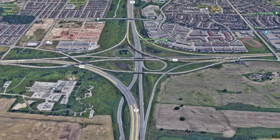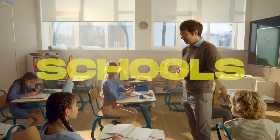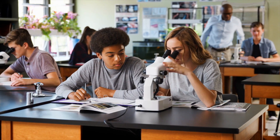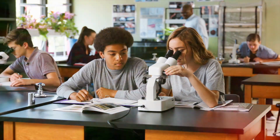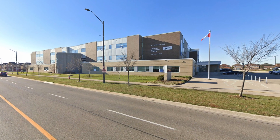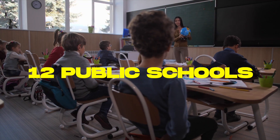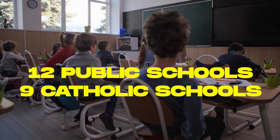Now let's talk about the schools. Just like Central Erin Mills, there are highly rated schools located in Churchill Meadows itself, including Stephen Lewis Secondary School and Saint Joan of Arc Secondary School. In addition to these highly ranked high schools, Churchill Meadows also has some great elementary schools. There are a total of 12 public schools, nine Catholic schools, and one private school, as well as one special school serving this neighborhood.